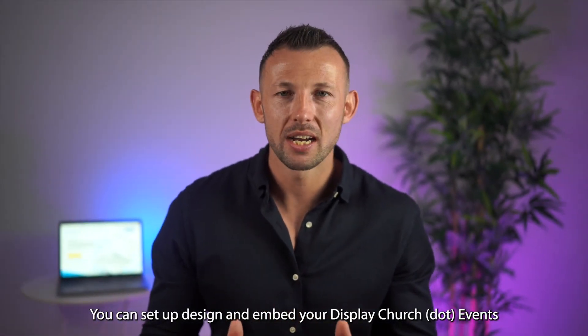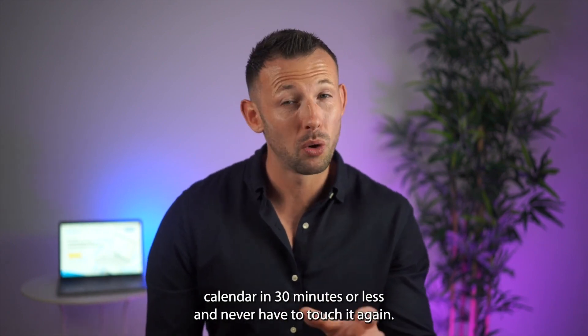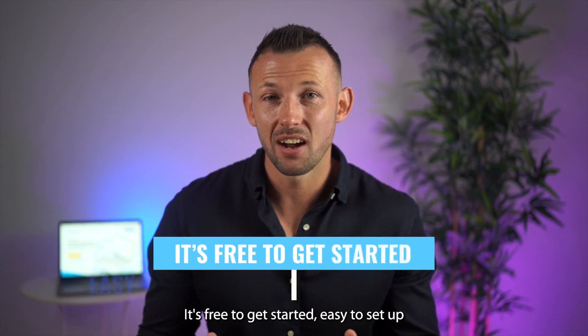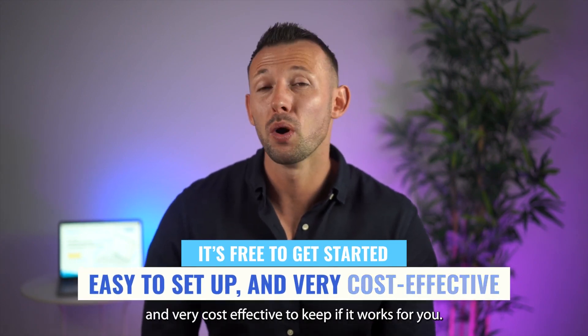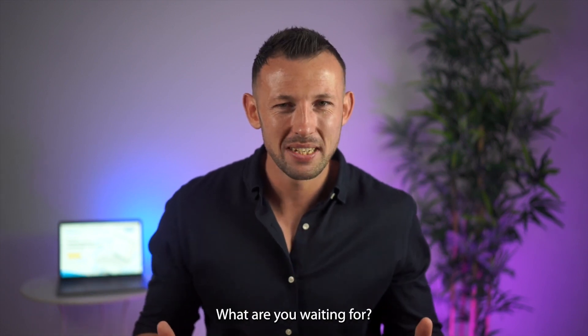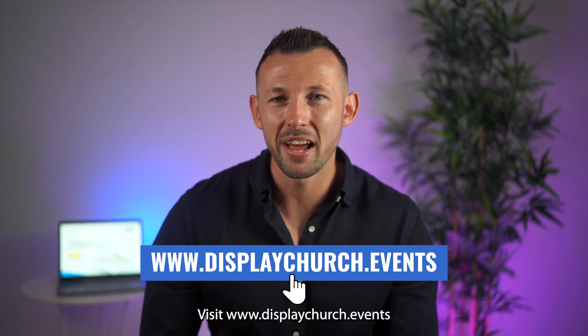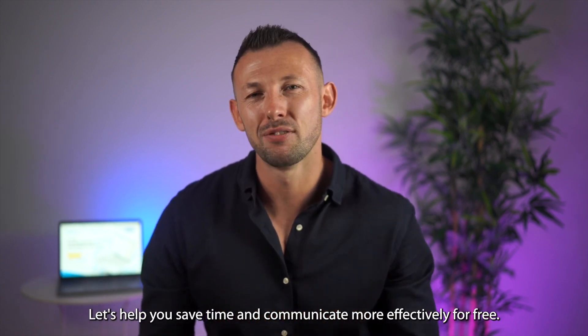You can set up, design, and embed your displaychurch.events calendar in 30 minutes or less and never have to touch it again. It's free to get started, easy to set up, and very cost-effective to keep if it works for you. What are you waiting for? Visit www.displaychurch.events.com. Let's help you save time and communicate more effectively for free.